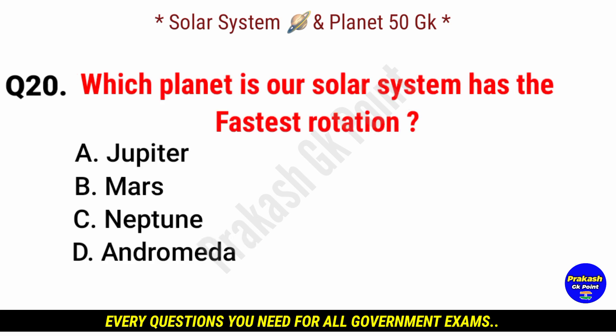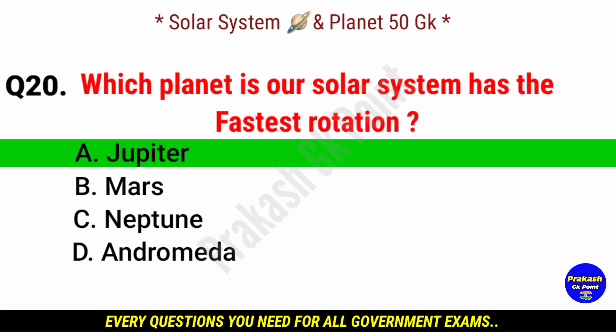Which planet in our solar system has the fastest rotation? Answer: option A, Jupiter.